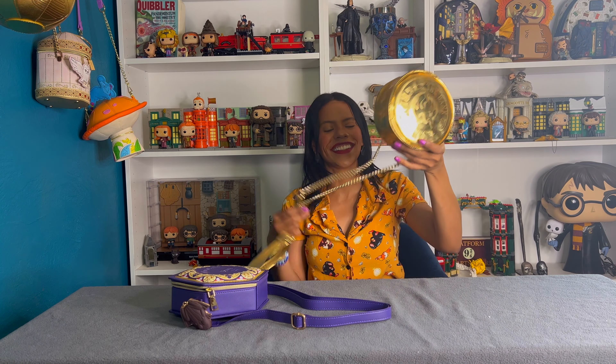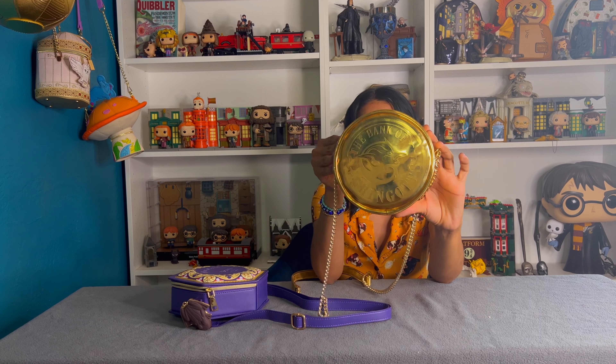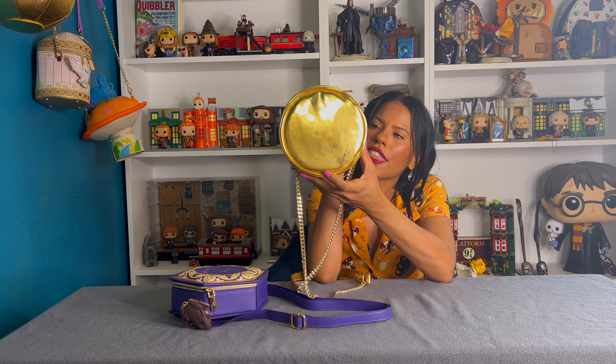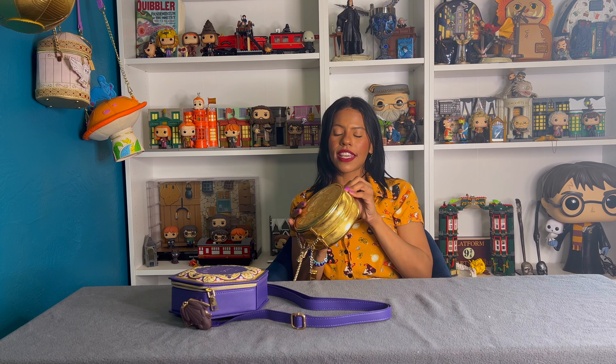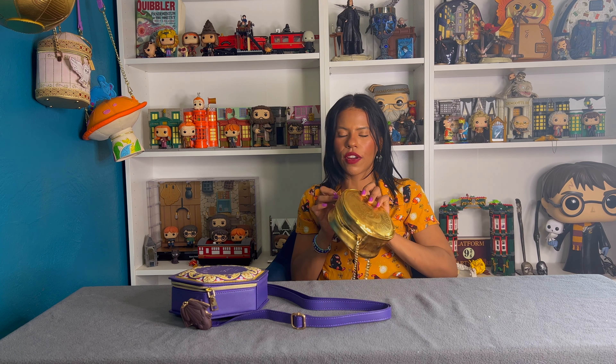Then I saw they had a Green Gringotts collection — they have a backpack and also this bag. I wouldn't say this is top top because I think it looks very... I don't know, very dirty-looking? I don't know, it might be because of the fabric. But I love gold and I wanted something like this. There's no print inside — these are just like Universal bags, they don't have anything, they don't say Harry Potter.